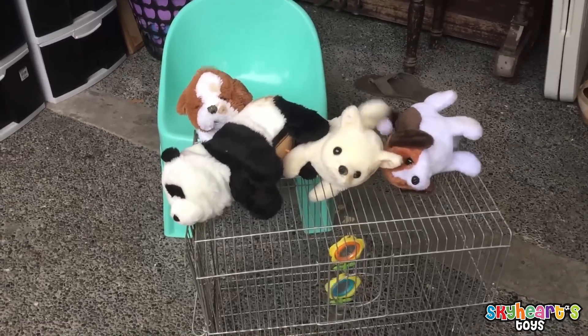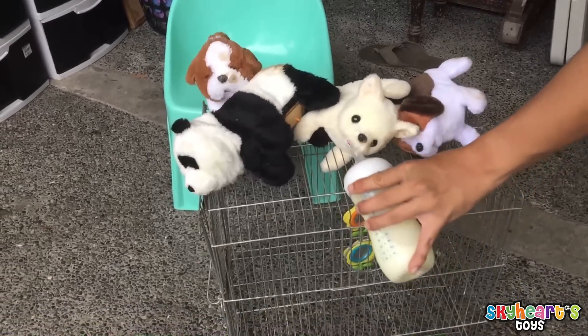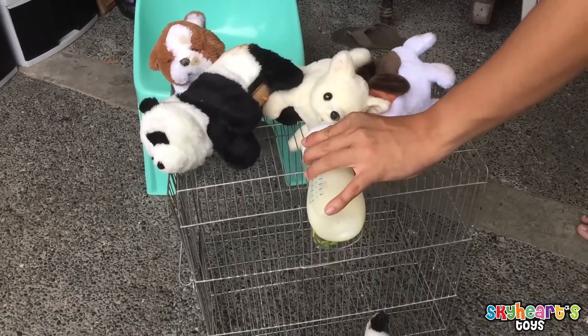Thank you for watching Skyheart Zone. We hope you liked our puppies and other soft toys video. Bye-bye!